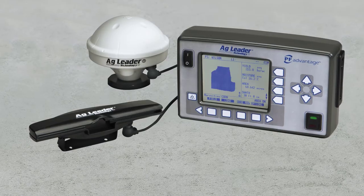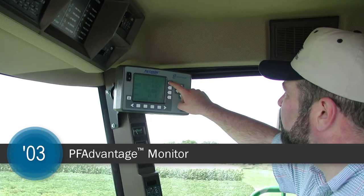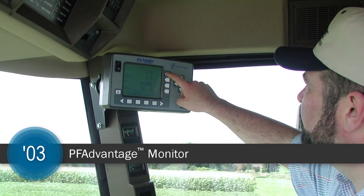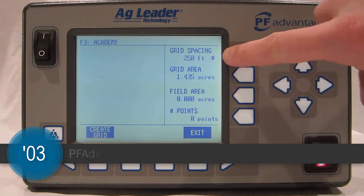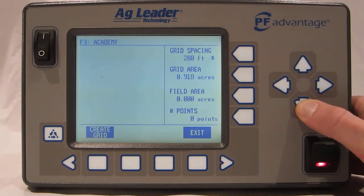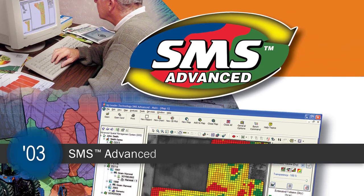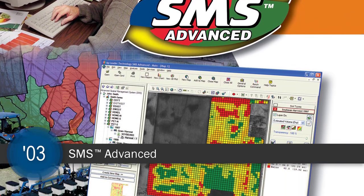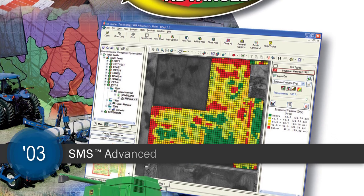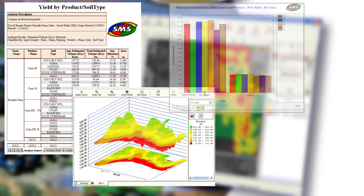Continuing the evolution, in 2003, AgLeader re-engineered the PF product line by introducing the PF Advantage, which monitored grain, cotton, and bulk crops for reliable field records and yield maps. That same year, SMS Advanced Mapping Software took precision farming data to the next level, coupling the usability of SMS Basic with even more powerful data analysis tools.